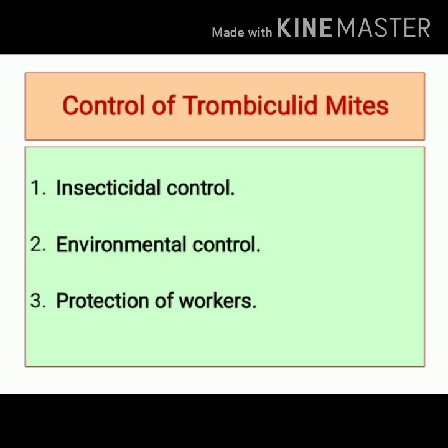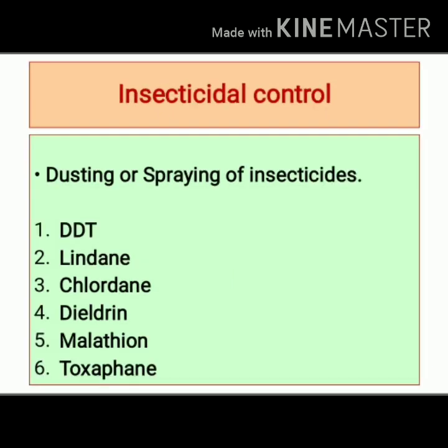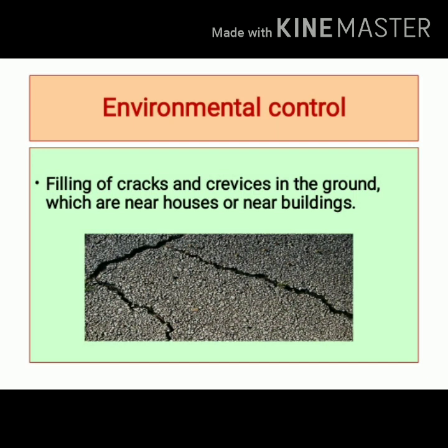Control of trombiculid mites includes insecticidal control, environmental control, and protection of workers. Insecticidal control involves dusting or spraying of insecticides. Insecticides that can be used include DDT, lindane, chlordane, dieldrin, malathion, or toxaphene.